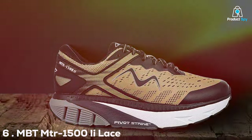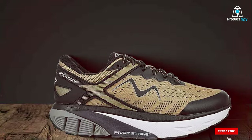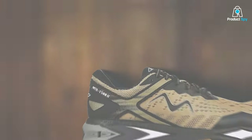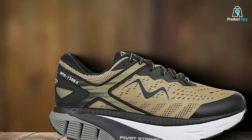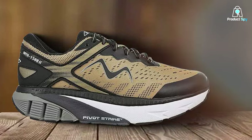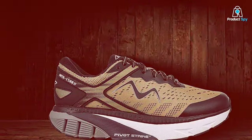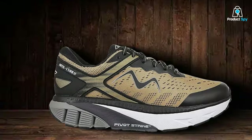Number 6: MBT MUT 1500 Lace-Up Running Shoes for Men. Meet the MBT MUT 1500 Lace-Up Running Shoes for Men, a masterclass in the fusion of style and performance. Designed for the modern man who demands both aesthetics and functionality in his running gear, these shoes deliver a unique running experience that goes beyond the ordinary. Crafted with meticulous attention to detail, the MUT 1500 boasts a sleek and contemporary design.